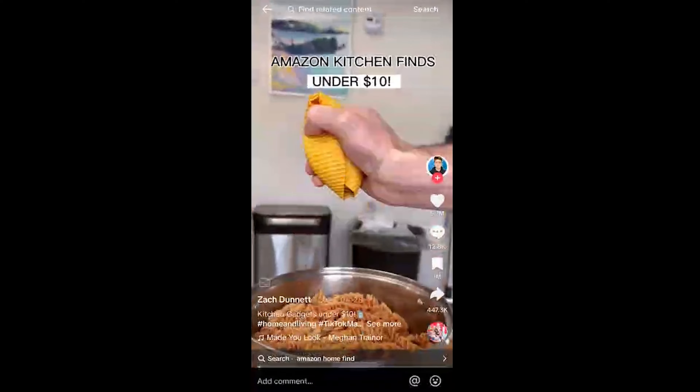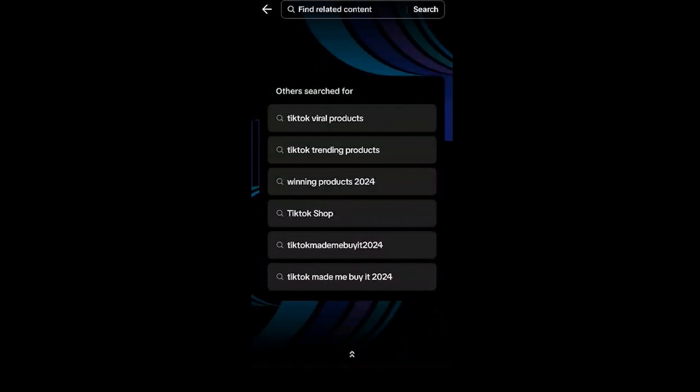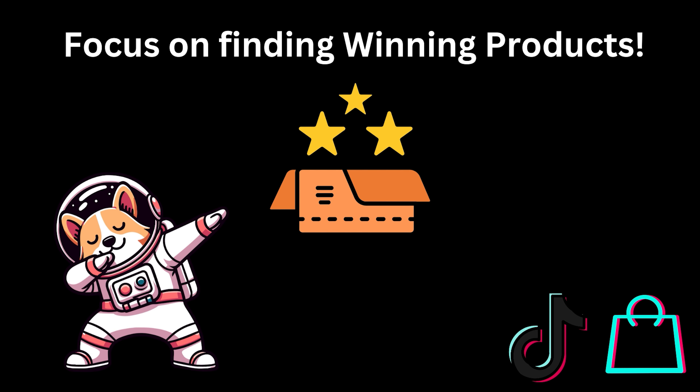Search TikTok 'made me buy it,' look at other shops' videos, like them, follow those creators. In two days — I've seen this happen in 10 minutes — TikTok is going to start feeding you those types of videos. You can find some real nice hidden gems, some real winning products inside.